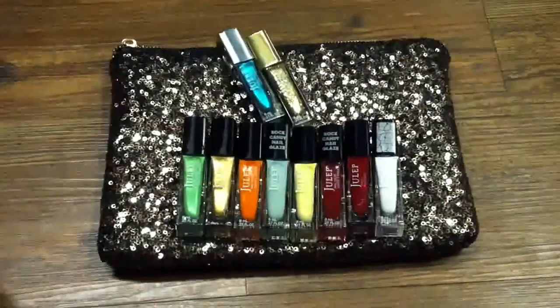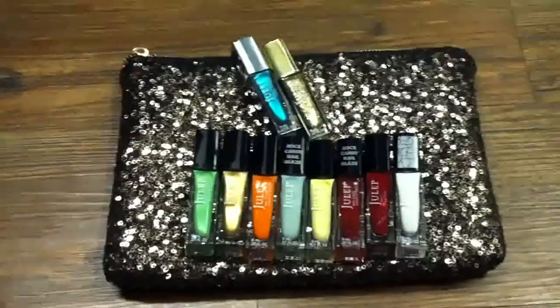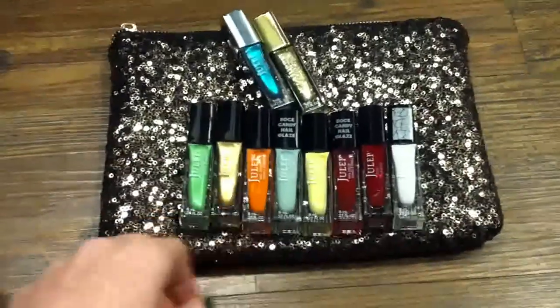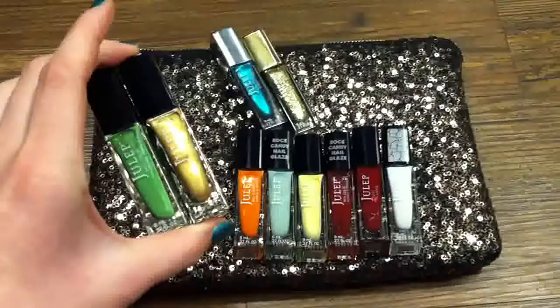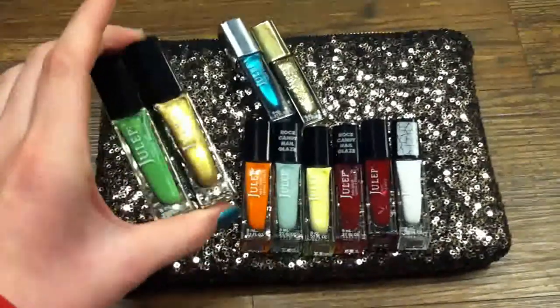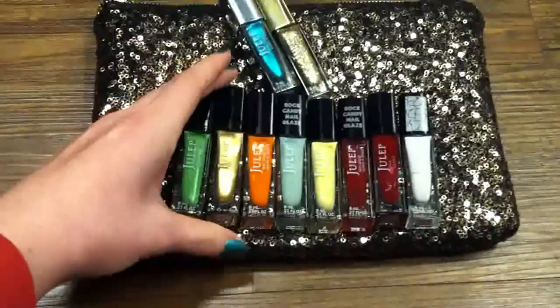Hey guys, today I wanted to show you this awesome deal I got from Julep. If you don't know about Julep, it is a nail polish subscription service where every month you receive two nail polishes plus an extra — they have makeup, nail care products — but it's usually two nail polishes and a product for $20 a month.